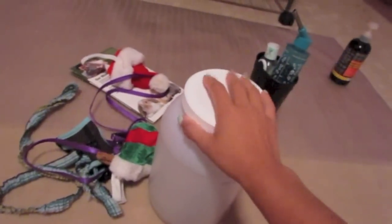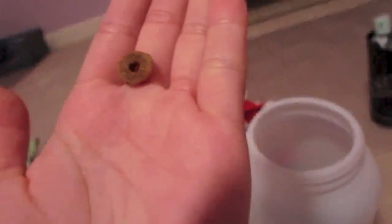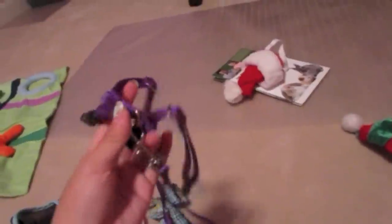I wanted to show you what they came with. First, we got this jug that has food in it — I think it's a Walmart ferret food, that's what the lady said. We are going to be switching their food. She also gave us this hat for Christmas, and some harnesses that I probably won't be using. She even said herself that the harness doesn't work, and I already have two harnesses like that.